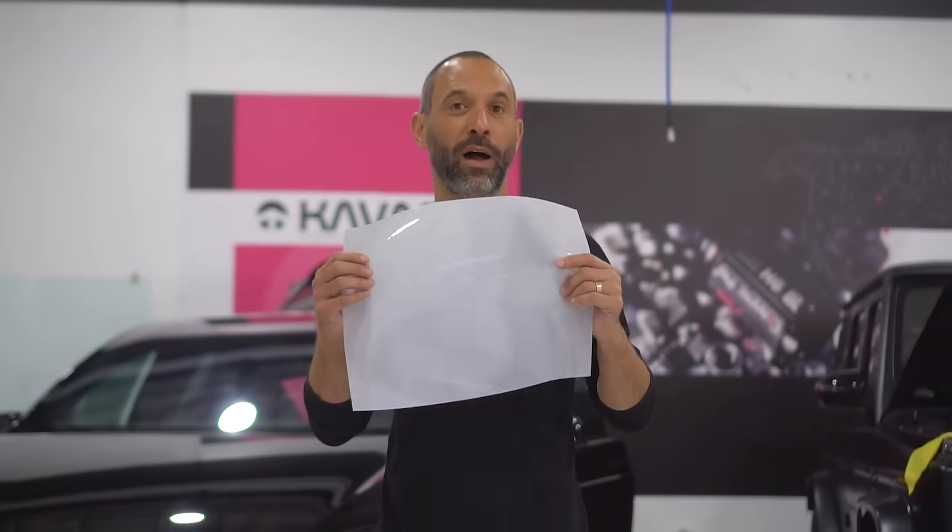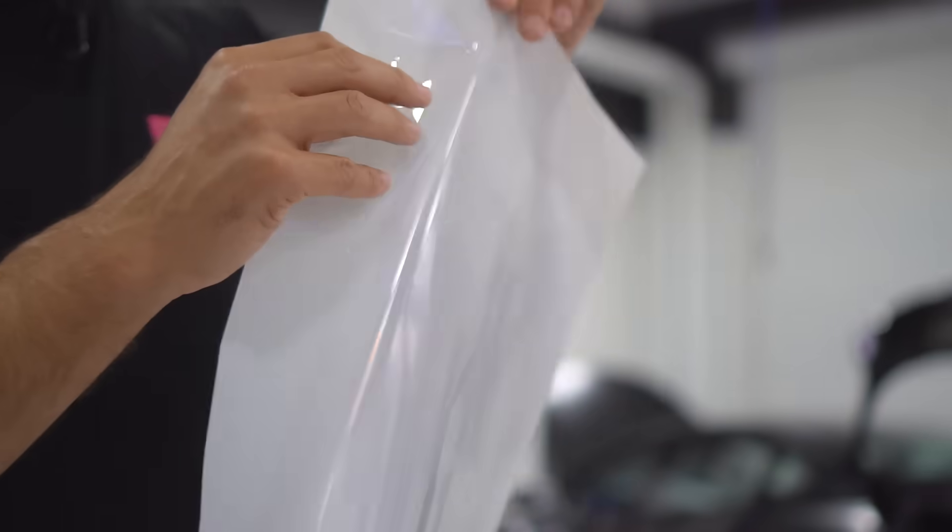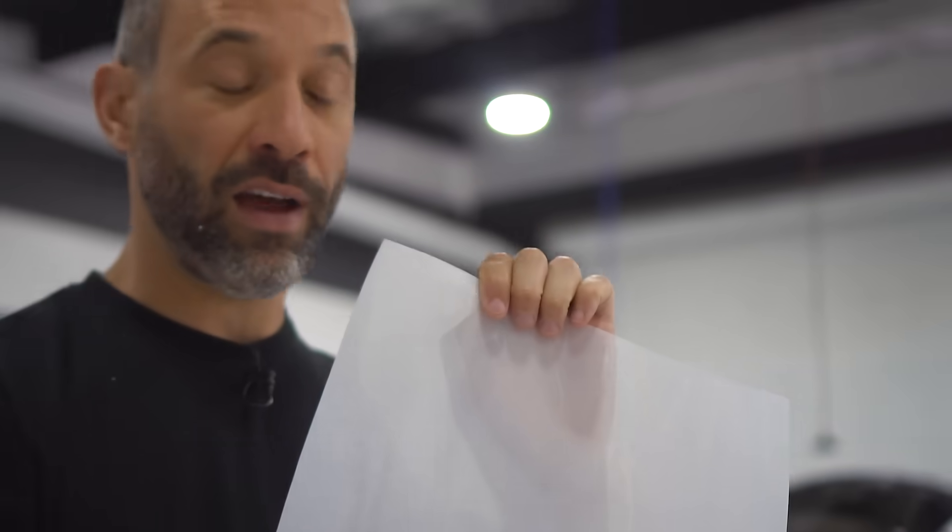What is paint protection film? Paint protection film is also known as PPF or clear bra — different names, same type of product. Paint protection film is a liner-backed polyurethane film that's about 8 mils thick. You have the liner on the back and then a protective top coat on the top.